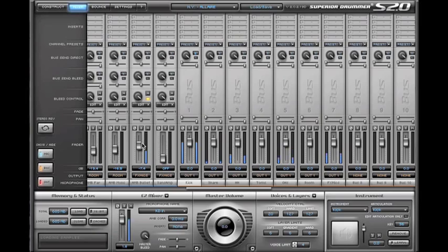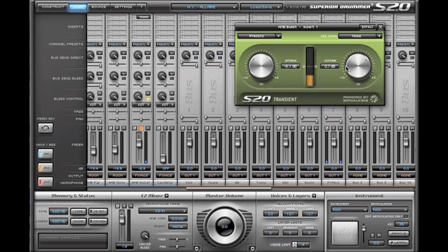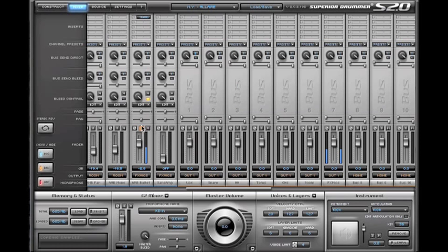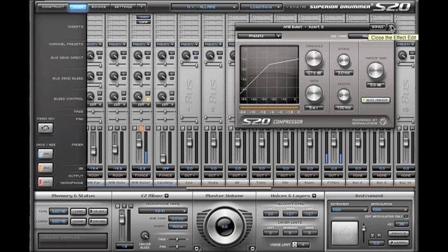Now the M Bullet is routed over here. I'm going to create something with it — starting with a transient designer. Let's listen to it. Let's remove the attack. And let's add a compressor to even it out a little bit.